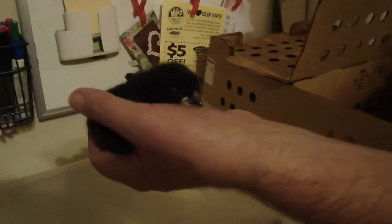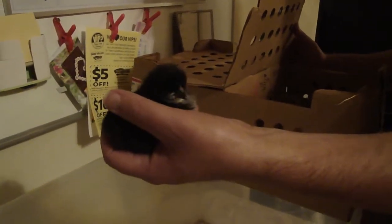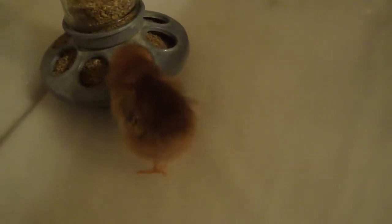This is the Jersey Giant. This is the Giant. This is BBG — we're naming her BBG. Black Bean Gibbons. And this one here, what are we going to call her? Fran Fran. Fran Fran is her name.